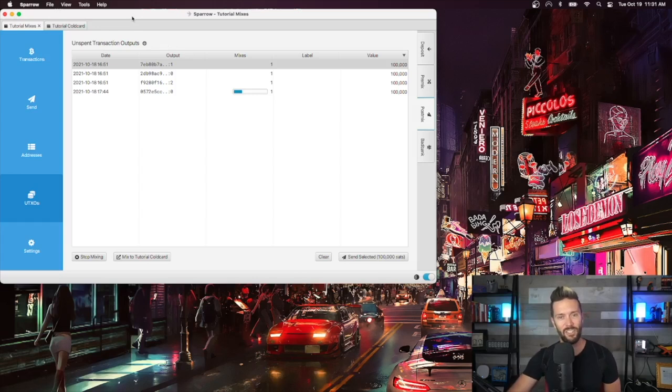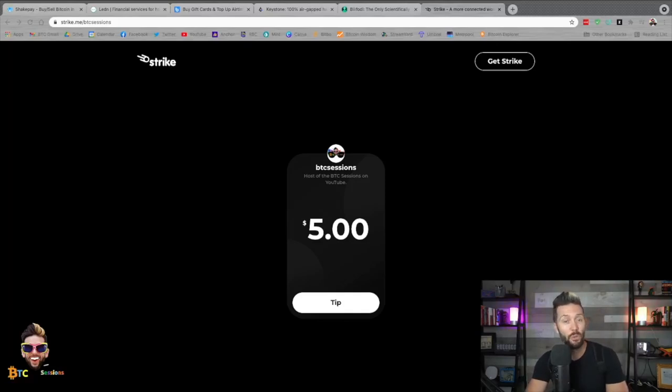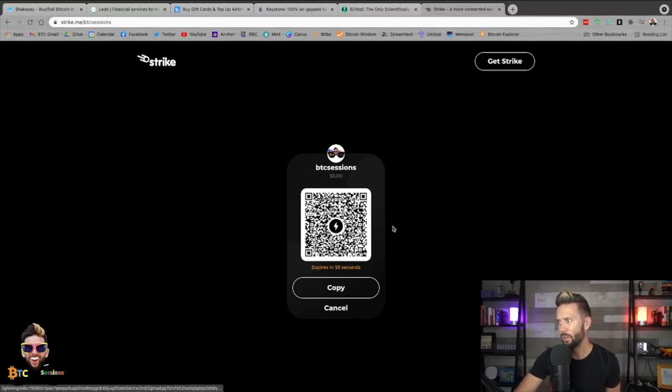Overall, a nice easy way to mix directly into cold storage. Thank you so much for watching. If you're on YouTube, please hit Like, Subscribe, and Share. You can also support the show through the mentioned sponsors: ShakePay, Lend.io, Bitrefill, Keystone, and Bill Foddle at privacypros.io. If you really liked what you saw, drop me a Bitcoin tip at strike.me/btcsessions — you'll get a Lightning QR code or a regular Bitcoin address. With that, I am out — have yourselves a wonderful day and I'll see you next time for your daily session.